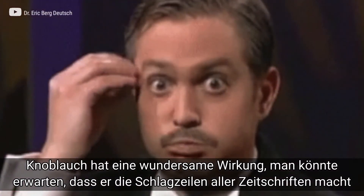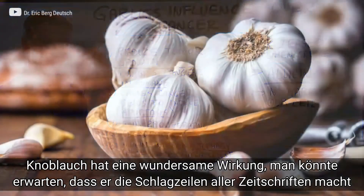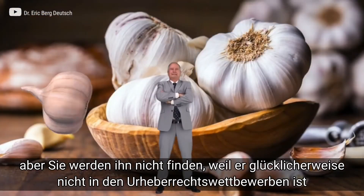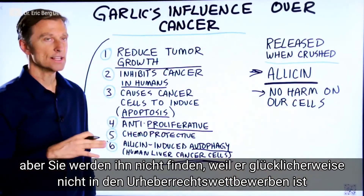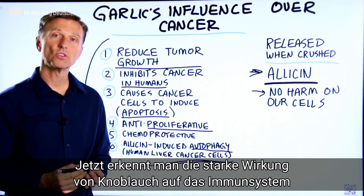This is mind-blowing that garlic can do this. You would think that this would be a headline of every newspaper, but apparently you can't patent garlic — thank goodness for that. Now you know the powerful effects that garlic can have over your immune system.